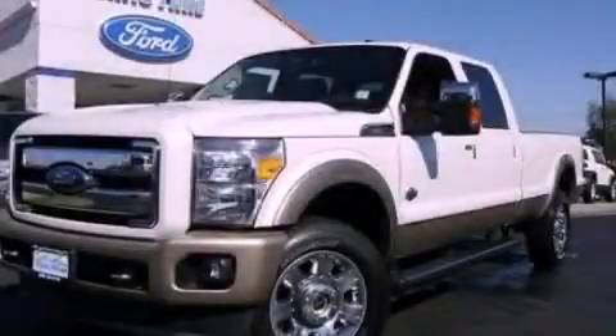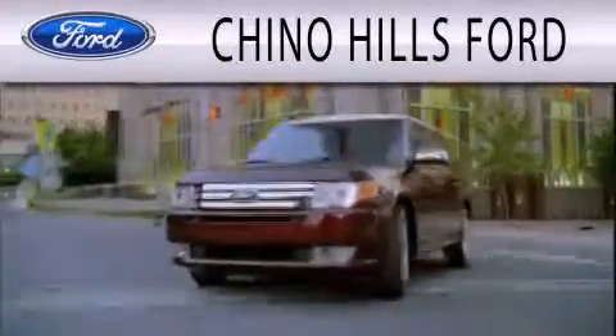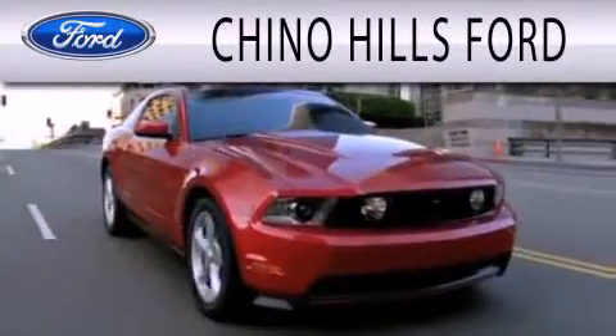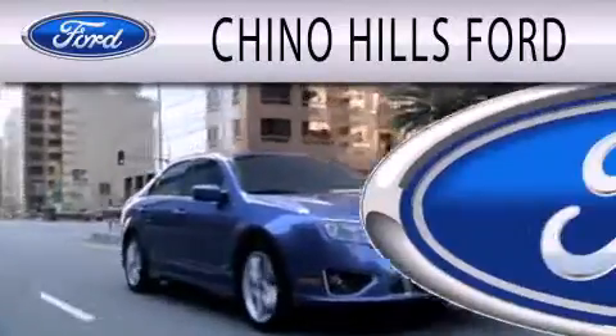We hope you found this video informative. Please contact us today. Chino Hills Ford is dedicated to doing everything possible to ensure that the experience you have selecting your next vehicle is as pleasant as possible.